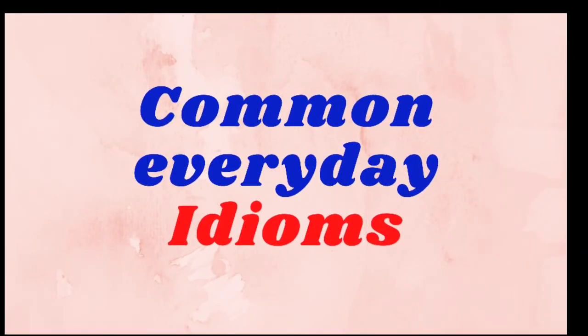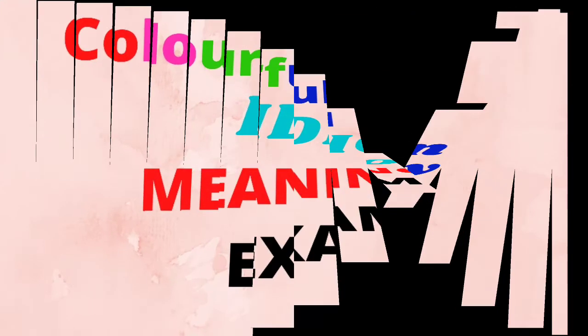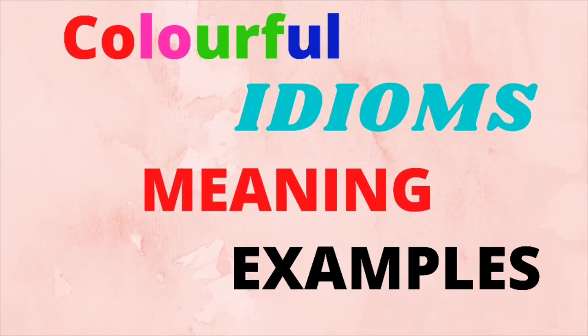There are thousands of idioms used every day when we express ourselves. I will pick out a few that are used commonly in daily conversation. Let's look at some common colorful idioms that are used in everyday communication.